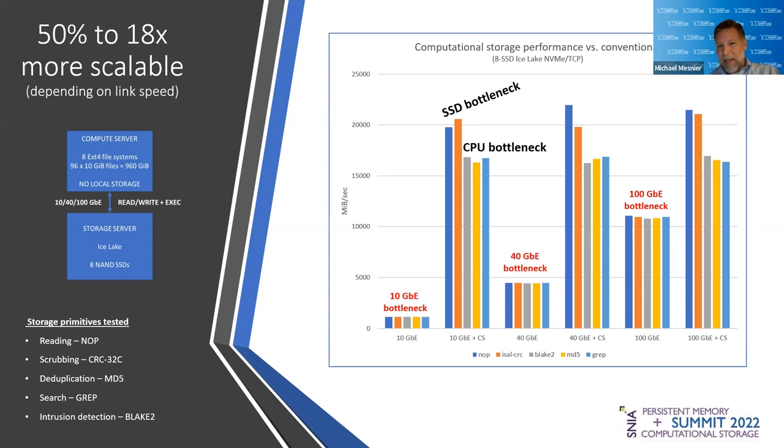Let's give you a sense of what the performance benefit might look like, specifically in the context of a storage array. We have a single compute server attached to a single storage server — an Ice Lake server packed with eight NAND SSDs, with eight file systems mounted, one per SSD. We tested different primitives: scrubbing data with CRC32C, deduplication, searching data, and intrusion detection — comparing conventional storage to computational storage. In the conventional case, whether at 10, 40, or 100 gigabit connectivity, we very quickly reach the network bottleneck. But as soon as we turn on computational storage, we go from a network bottleneck immediately to an SSD or CPU bottleneck.